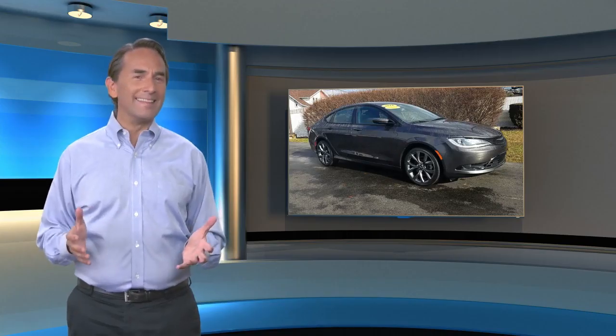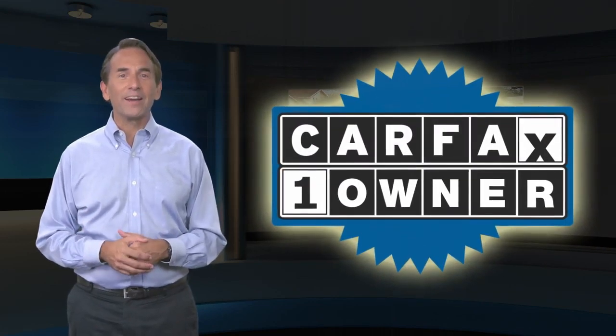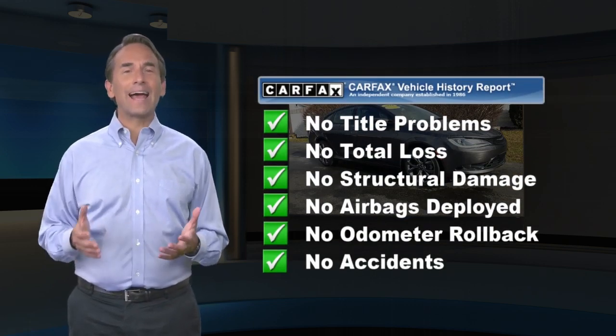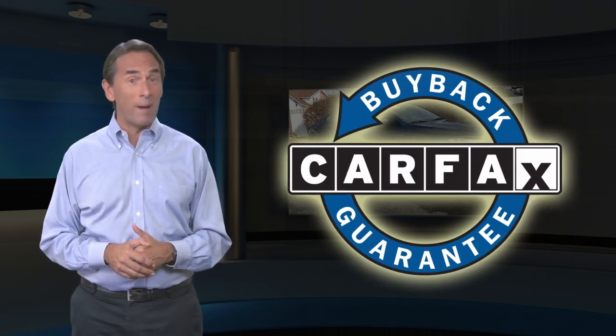Feel confident in this Carfax verified one-owner vehicle with the Carfax Vehicle History Report. Find this complimentary Carfax Vehicle History Report online or contact the dealership. This vehicle qualifies for the Carfax buyback guarantee.